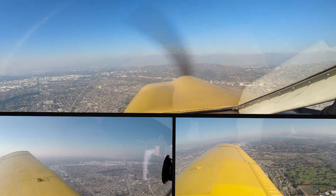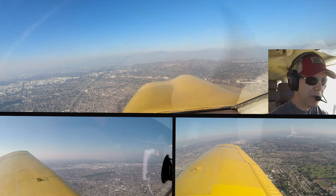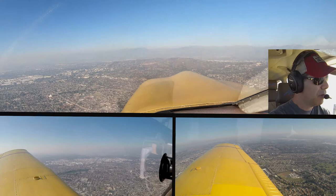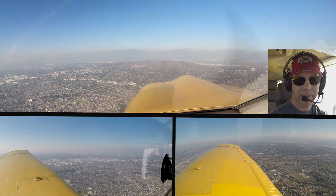SoCal, Cherokee 130 Juliet Mike, VFR request. 130 Juliet Mike, SoCal approach, go ahead. We're approximately 3 miles north of Fullerton, VFR to Van Nuys, climbing to 4,500 feet, request flight following. November 130 Juliet Mike, squawk 0205. 0205, and we're PA-28, 0 Juliet Mike.